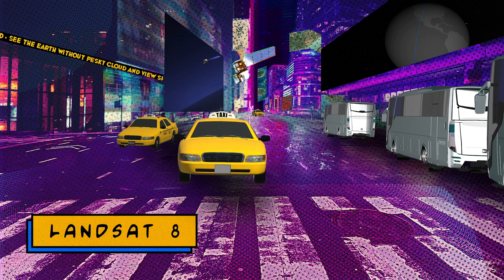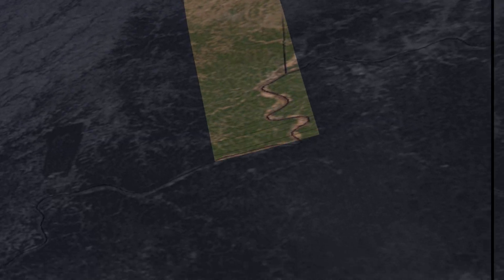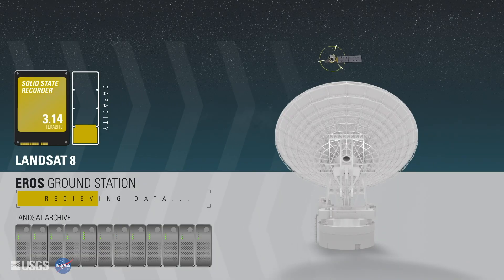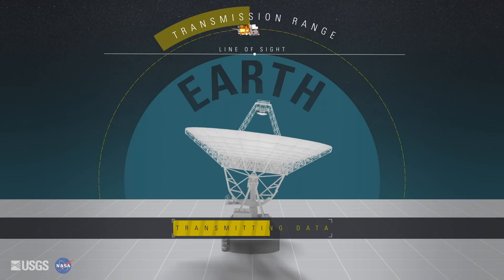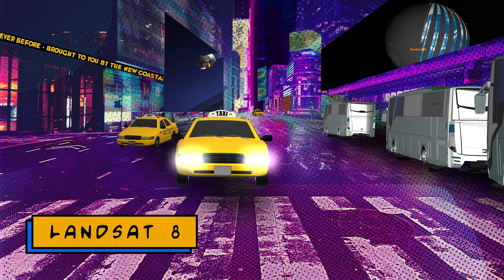The modern era of Landsat observations began with the launch of Landsat 8 in 2013. Having a push broom-style sensor was a big improvement over the older scanning sensor. The Landsat 8 ground system is capable of receiving far more data than before — downloading over 725 scenes each day, which just wasn't remotely possible until Landsat 8.